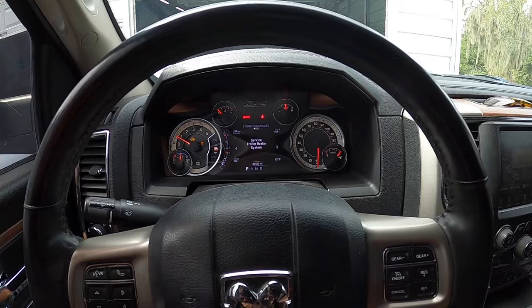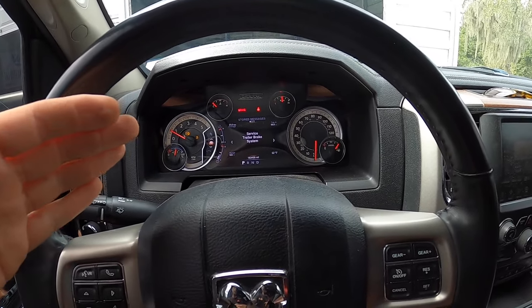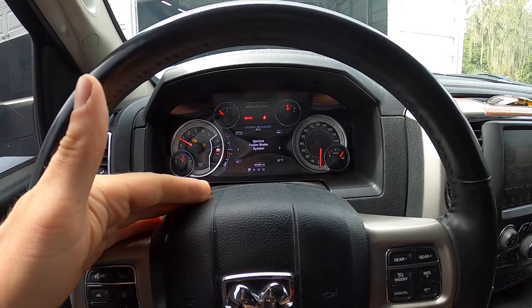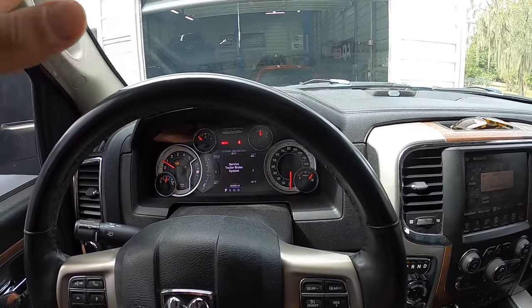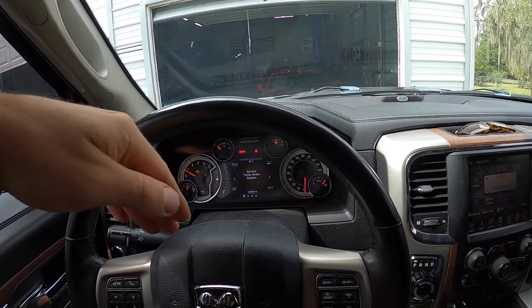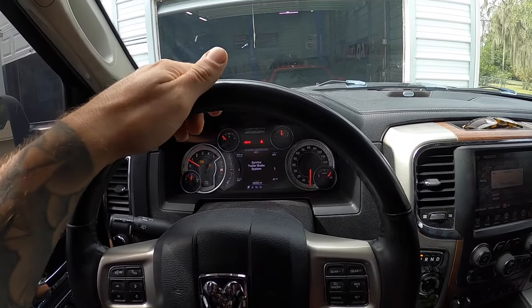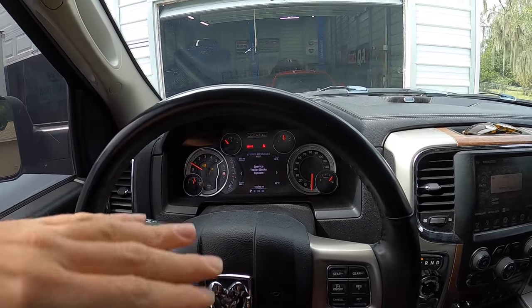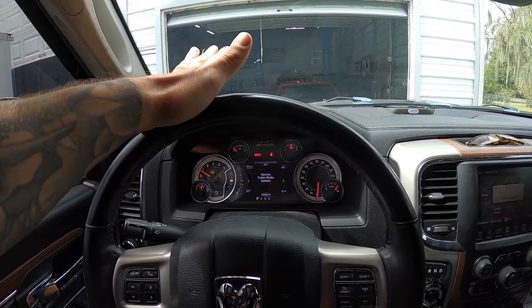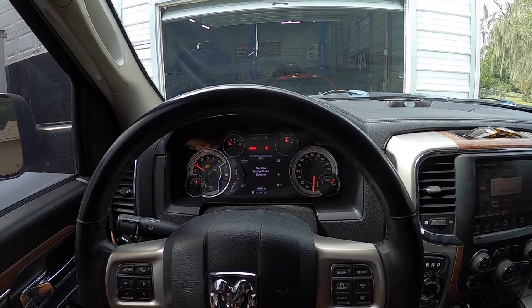Don't take this one lightly. I've had to drive the vehicle around because it's my daily commuter, driving around for the last couple weeks while the part came in. I wouldn't take this too lightly because this truck nosedives like crazy when you go to stop, and it feels like the stopping power is very reduced with whatever default braking you have without that ABS module fully working.